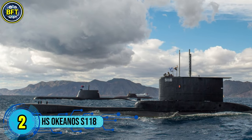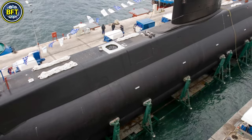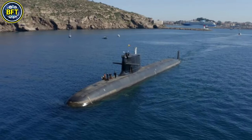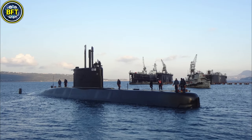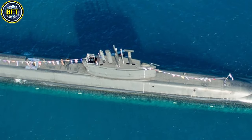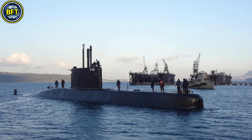Number 2: HS Okeanos S-118. The Okeanos is a submarine of the Type 209/1200 class, also known as the Poseidon class, serving in the Hellenic Navy. Built in Germany at the HDW shipyard in Kiel, it was launched in October 1978 and officially entered Greek service in 1980. Designed primarily for anti-ship and anti-submarine warfare, it underwent a significant midlife upgrade under the Neptune II program. This modernization, completed in 2014, included updated combat systems, advanced sonar, and the integration of an air-independent propulsion system, making it the first Type 209 globally to feature this capability. The submarine measures approximately 55 meters in length and displaces around 1,200 metric tons when surfaced. It is equipped with eight torpedo tubes and can carry a mix of torpedoes and anti-ship missiles. Its propulsion system allows for extended underwater endurance and enhanced stealth capabilities.